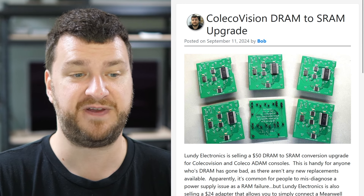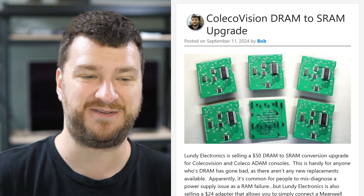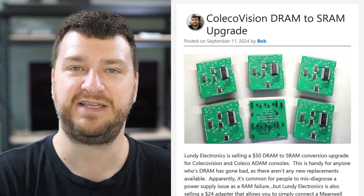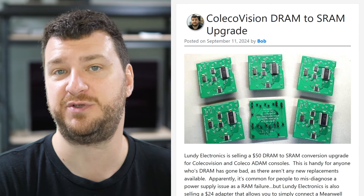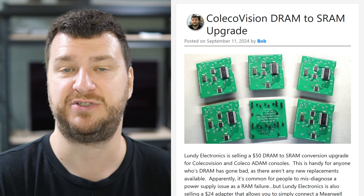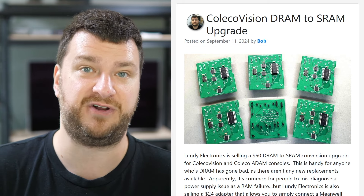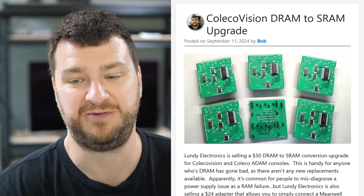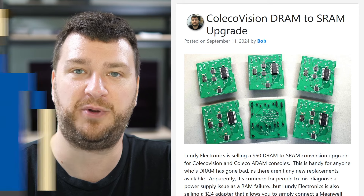ColecoVision fans, glad there's a bunch of new and existing stuff out there for you. It's great to see even older consoles get some love. I always say video games are like any other art form — music, movies, whatever. When you enjoy them is when you enjoy them; it doesn't matter when they were made. So if you like Coleco games, there's more stuff to get it working on original hardware.